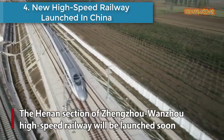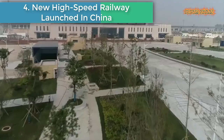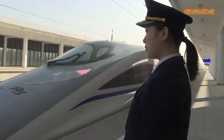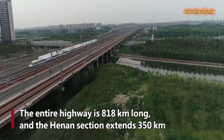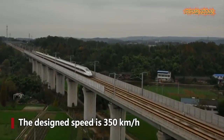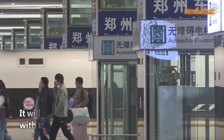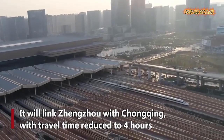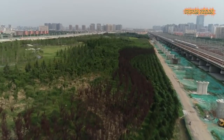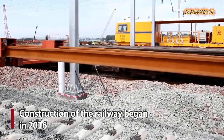Number four: New High-Speed Railway launched in China. The Henan section of the Zhangjiakou-Wanzhou High-Speed Railway will be launched soon. The entire railway is 818 km long, and the Henan section extends 350 km. The design speed is 350 km per hour. It will link Zhangjiakou with Chongqing, with travel time reduced to four hours.